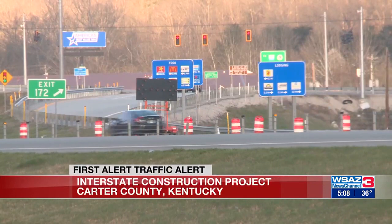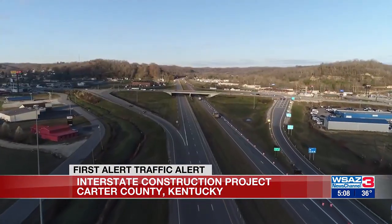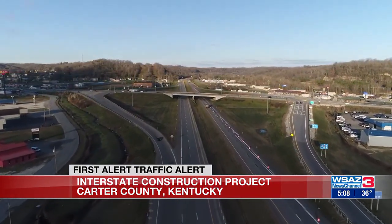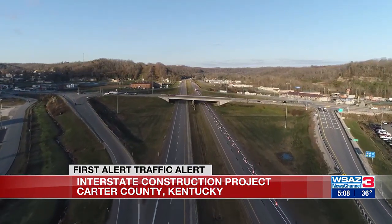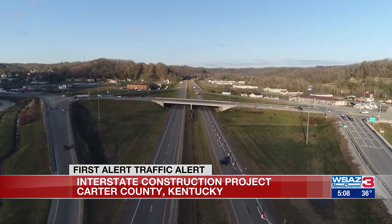With spring on the way, the air will turn warm, and so will the pavement. On I-64, this project brings both lanes of traffic down to one lane in Carter County, Kentucky. It's a seven-mile stretch of road. Contractors have set up the work zone from mile markers 164 to 171 between Olive Hill and Grayson, closing the right lane in both directions.